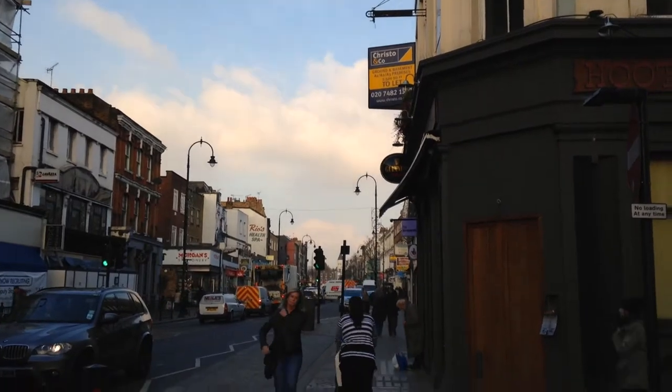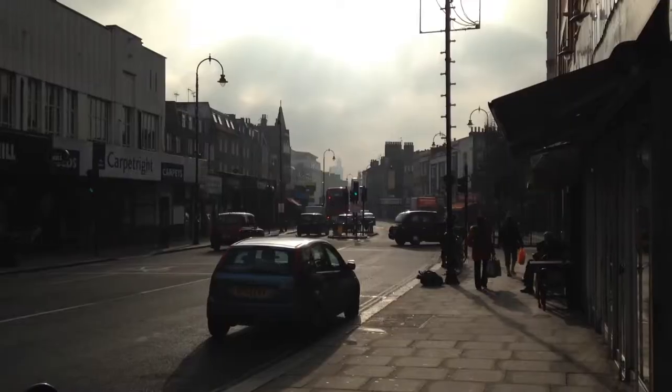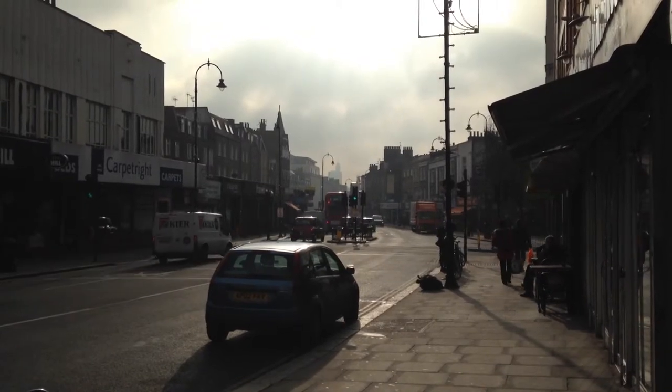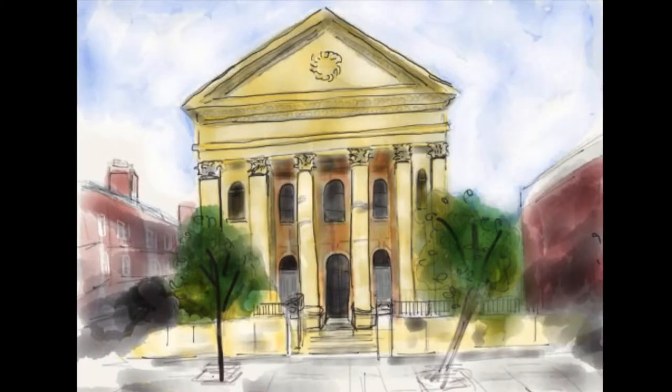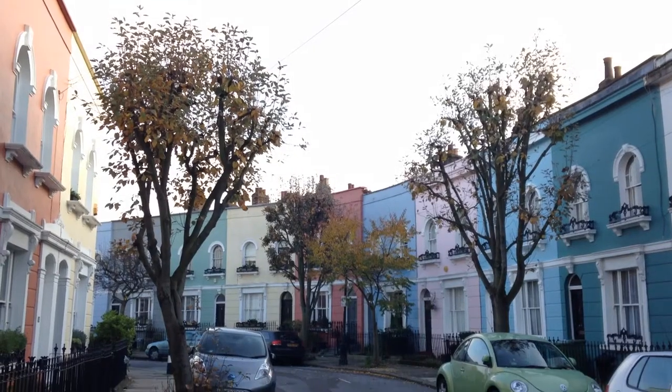Kentish Town's lesser-known culture has been on the rise lately with the publication of Curious Kentish Town, a book on the area's lesser-known history. A former writer herself, The Secret Artist says she hopes to preserve the area's history by putting out her diverse array of paintings.